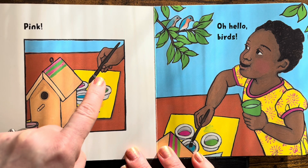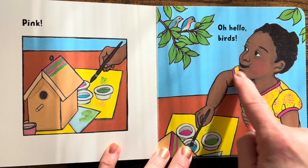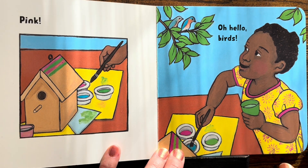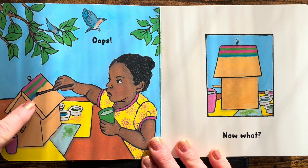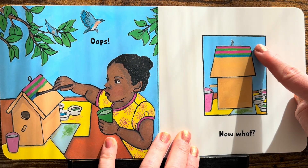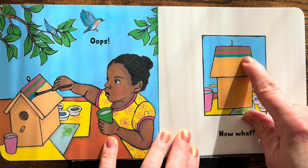Look, she's going to put it into the pink paint. Oh, hello birds! She looked up at the birds. Oh no! Look — she's sticking it in the blue cup. Oops! That's blue! Now the pattern shows pink, green, pink, green — blue!